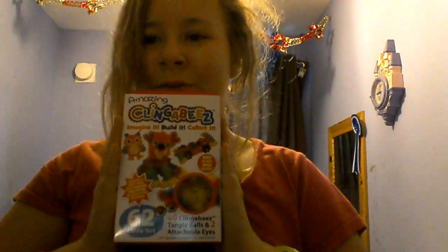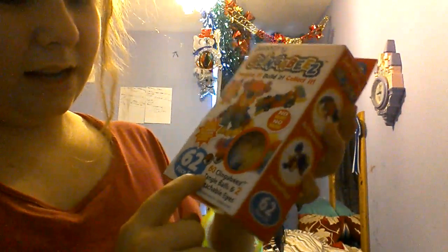And then I got these — what I really wanted since they advertised it on TV. It's Tlingabee, I think it says. Bees — imagine, build it and collect it, no glue, no mess apparently. And it says here: 60 climbee bees, triangle balls, and two attachments. I don't know what it says, but it just looks super cool for me because I love things like this, I really do.